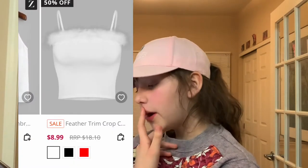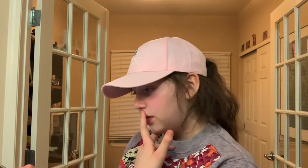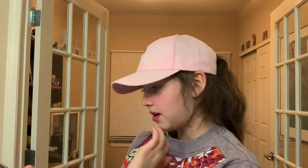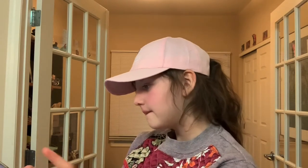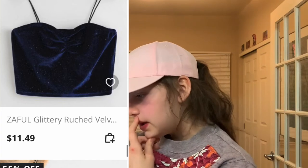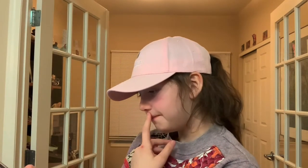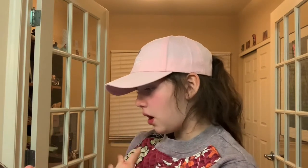This is a feather trim crop top. It came in red, black, and white. I decided in white it would look the best — it kind of made me look like an angel. We have this glittery ruched velvet crop top. It's blue and glittery, it's really cute. It's like a basic top, but the pattern on it makes it not as basic.